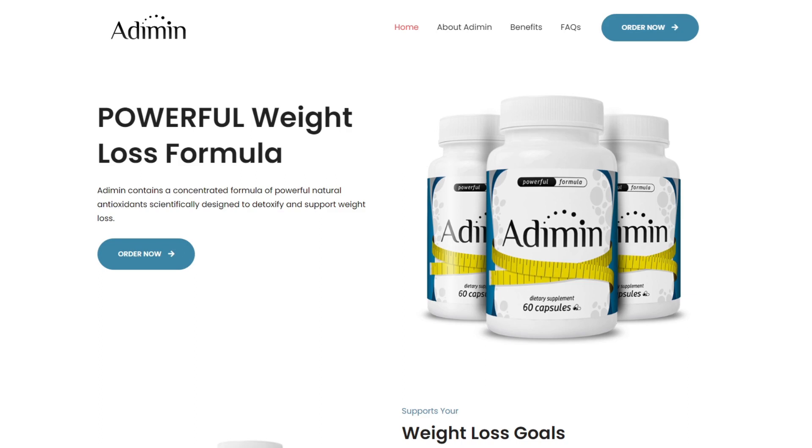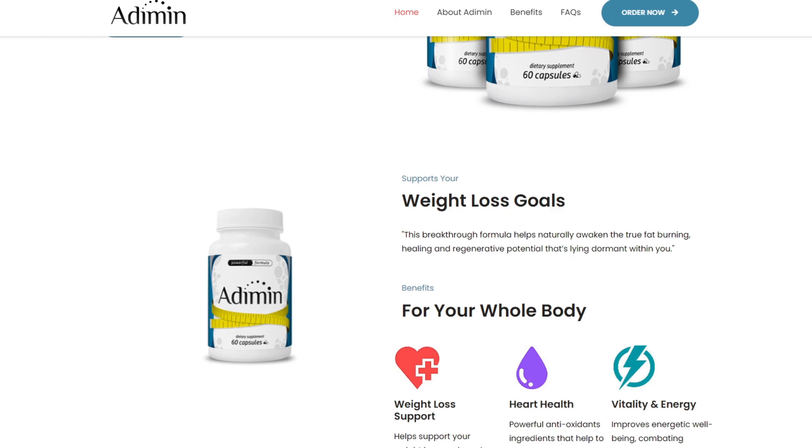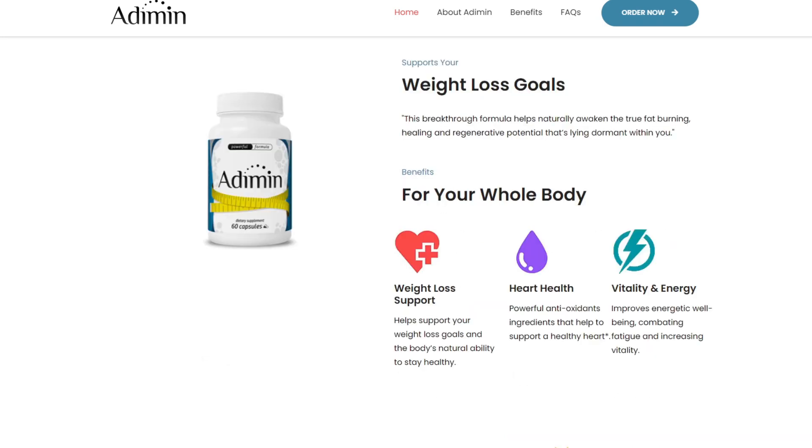What is Adi Min and does it actually work? The answer is yes. Adi Min contains a concentrated formula of powerful natural antioxidants scientifically designed to detoxify and support weight loss. This supplement is an all-natural mix of ingredients that helps improve the body's natural ability to stay healthy, support a healthy heart, combat fatigue and increase vitality.